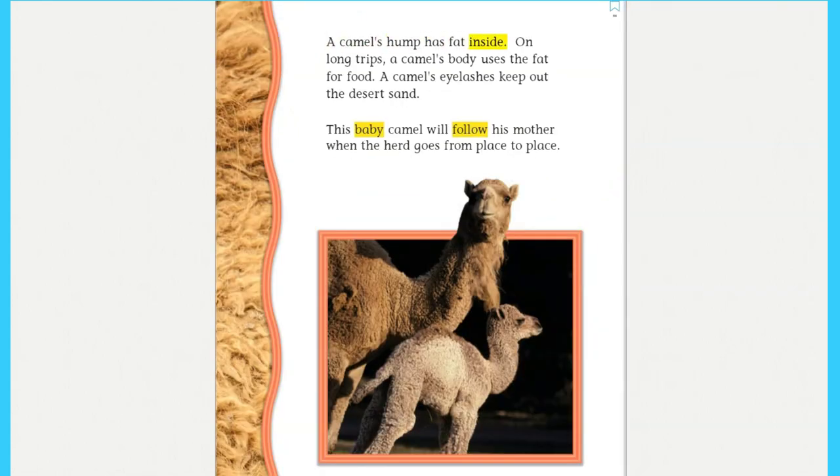A camel's hump has fat inside. On long trips, a camel's body uses the fat for food. A camel's eyelashes keep out the desert sand. This baby camel will follow his mother when the herd goes from place to place.